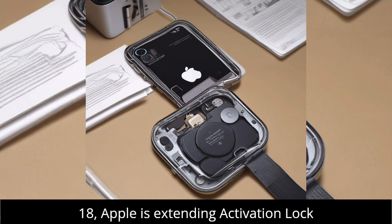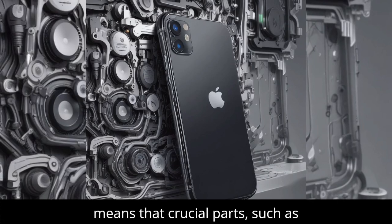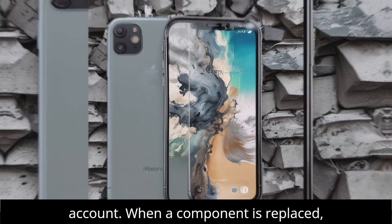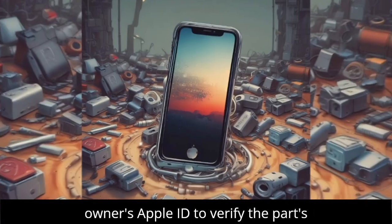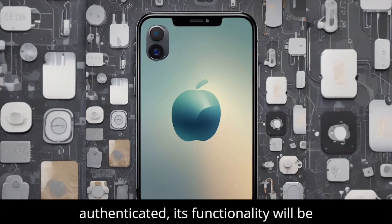With iOS 18, Apple is extending activation lock to individual iPhone components. This means that crucial parts, such as batteries and cameras, are now linked directly to the original owner's Apple account. When a component is replaced, the device will prompt for the original owner's Apple ID to verify the part's authenticity. If the part cannot be authenticated, its functionality will be restricted.